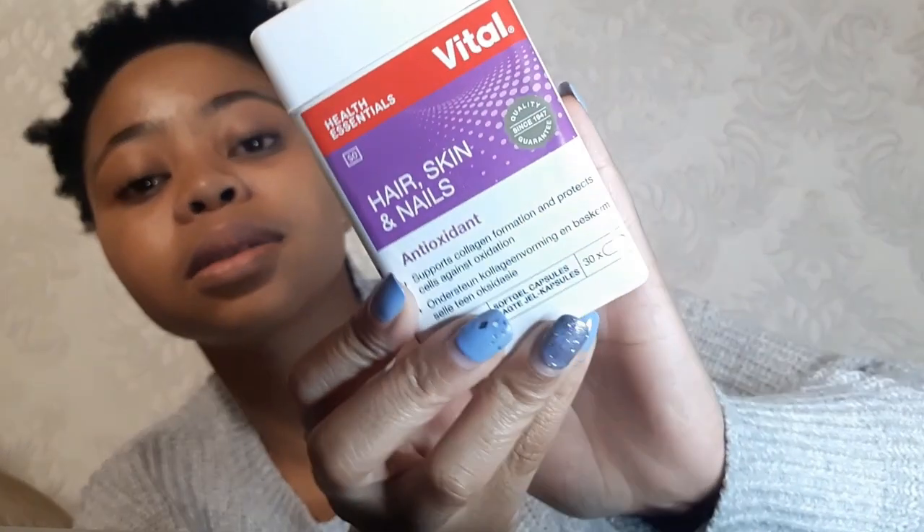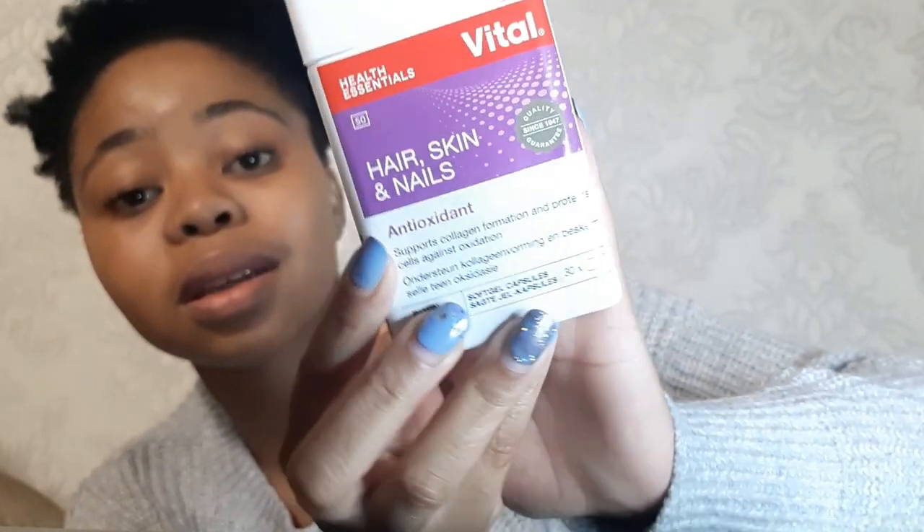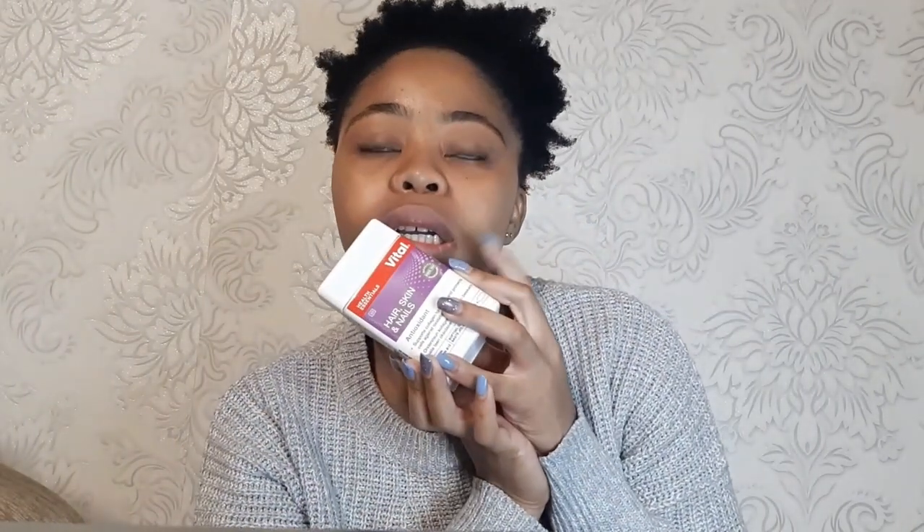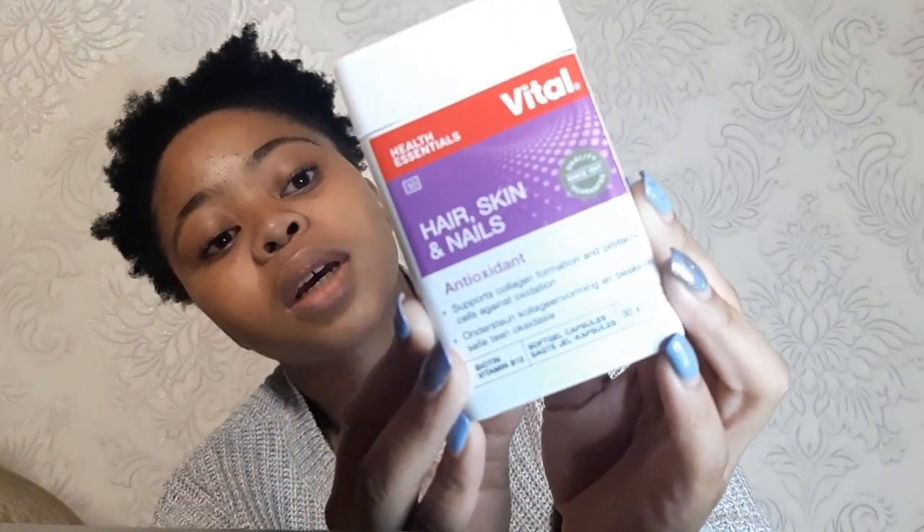Last but not least, the Vital Capsules. These are really good. I started taking these when I started with my natural hair, because one of my friends recommended them — her friend was using them and they were very good for her hair. I've been using them and I also think they are the reason why I have such good skin. You can get these babies at Checkers, Clicks, Dischem, and Pick and Pay.